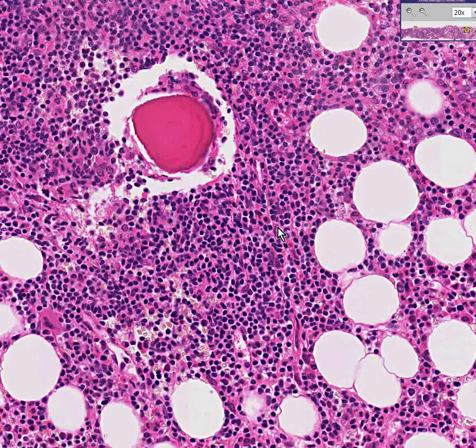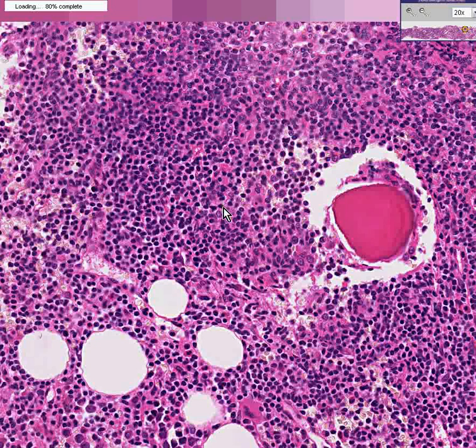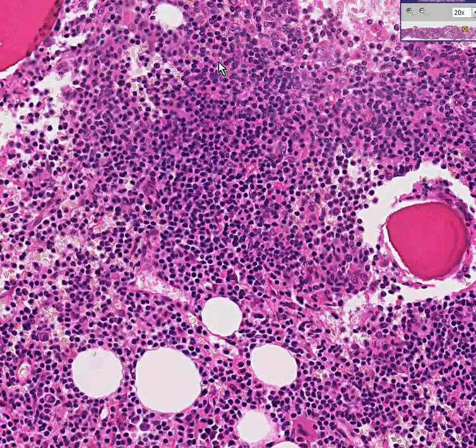We can't magnify any higher, but I think you can really understand that these are rather normal-looking lymphocytes — yet they are a significant percentage of the cells, and in this case they're all lymphocytes, so by definition that makes it malignant. Thank you very much.